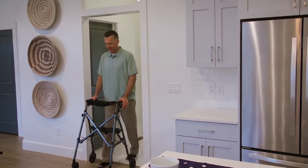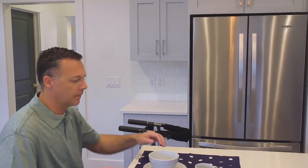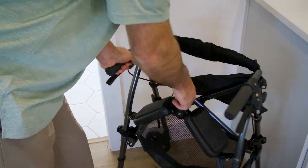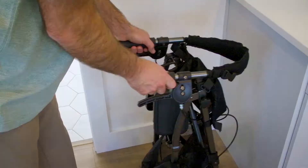The EZ Fold & Go Rollator from Stander is the most compact, portable rollator on the market. Traditional rollators are bulky and hard to fold, where the EZ Fold & Go Rollator folds in seconds with the lift of a finger, and folds three times smaller than traditional rollators.